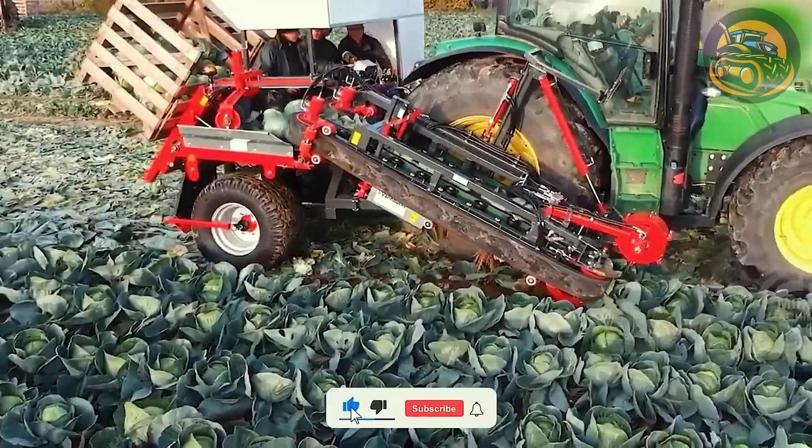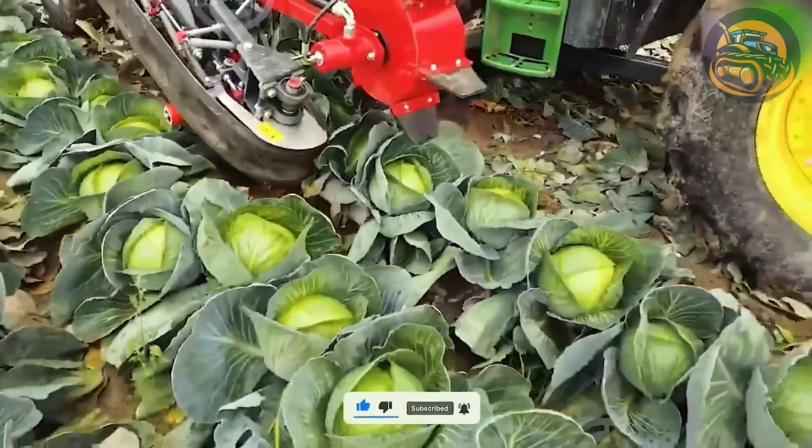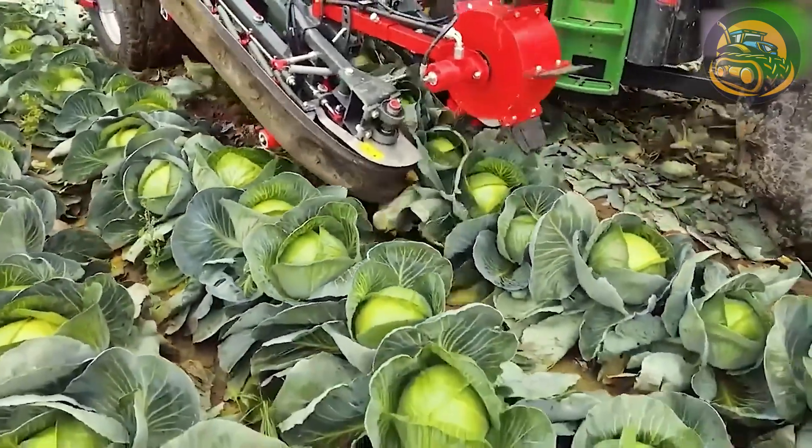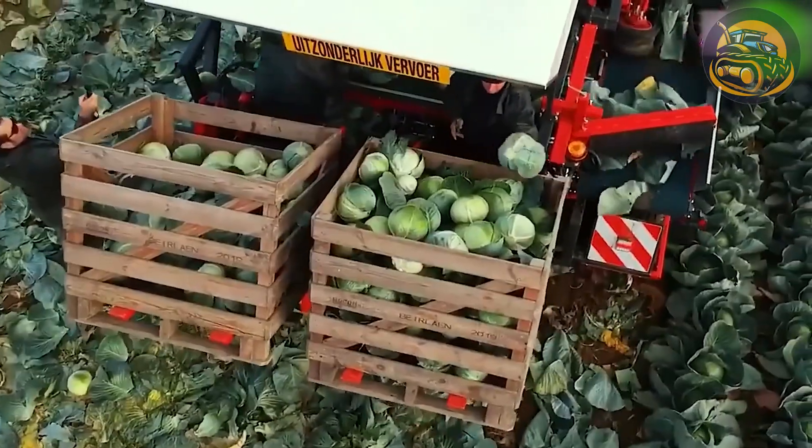This machine efficiently harvests cabbage by using power torpedoes to lift it, safeguarding the produce with folded leaves, and gently transporting it using a soft rubber belt and push roller.